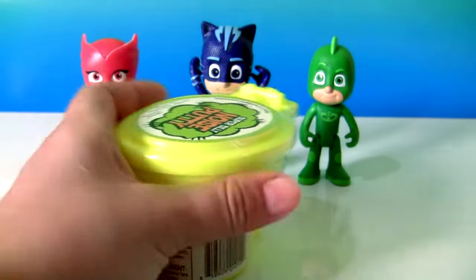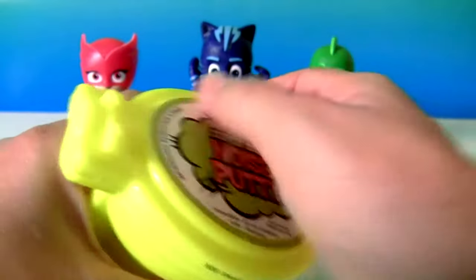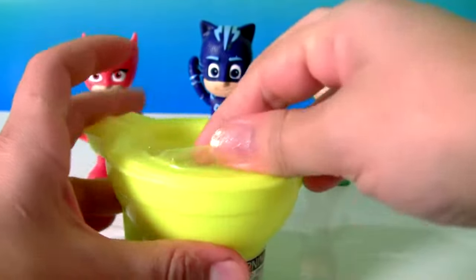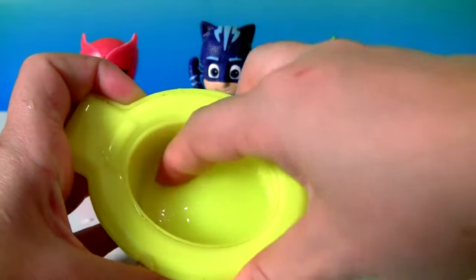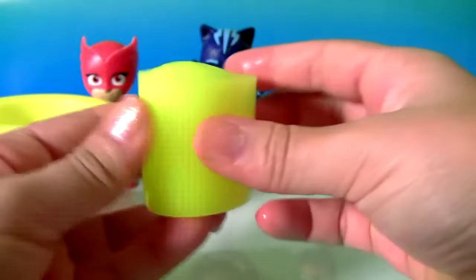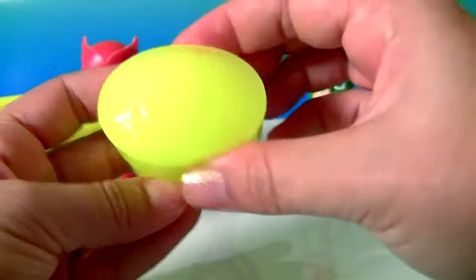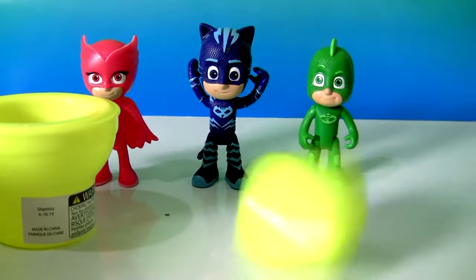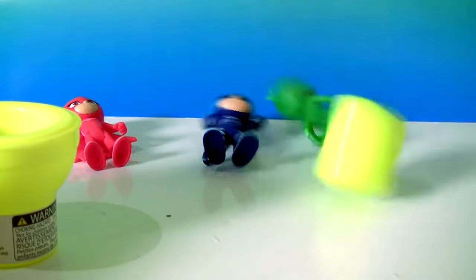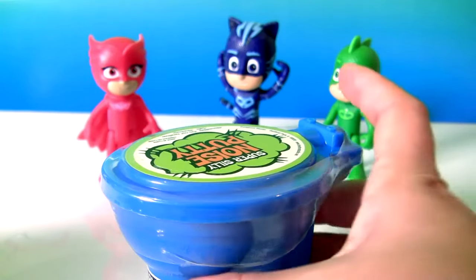Yellow toilet. And yellow slime. But this slime is really hard — it dried up. Yellow slime.